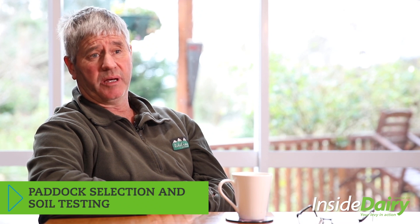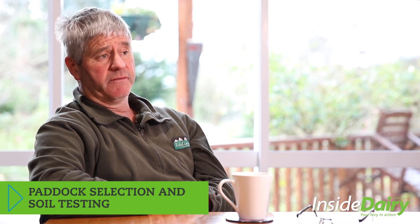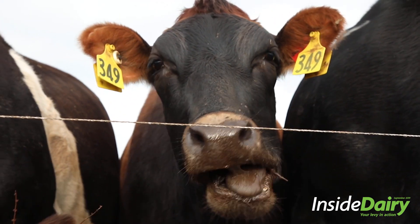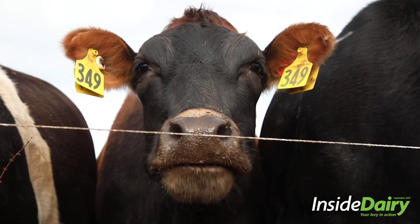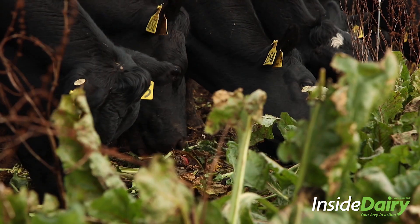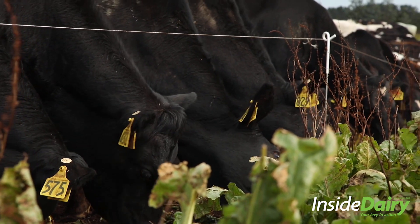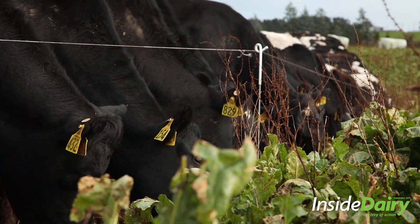It starts with paddock selection about 18 months or so out from actual crop placement. That selection process is around environmental concerns and risks, and also around animal welfare — to minimise environmental impacts but create the best environment we can for animals around shelter and underfoot conditions.